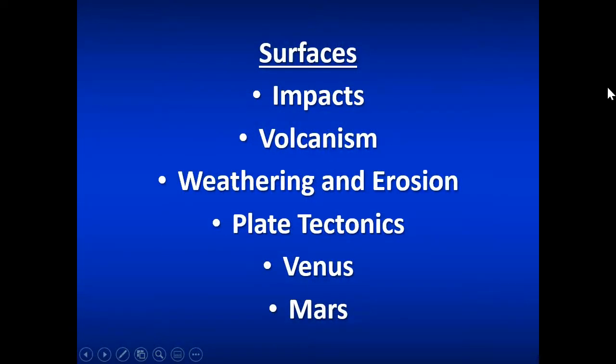So that's a look at surfaces — what we see on the surface of Venus and Mars, and some of the features we see in general on the surfaces of planets.